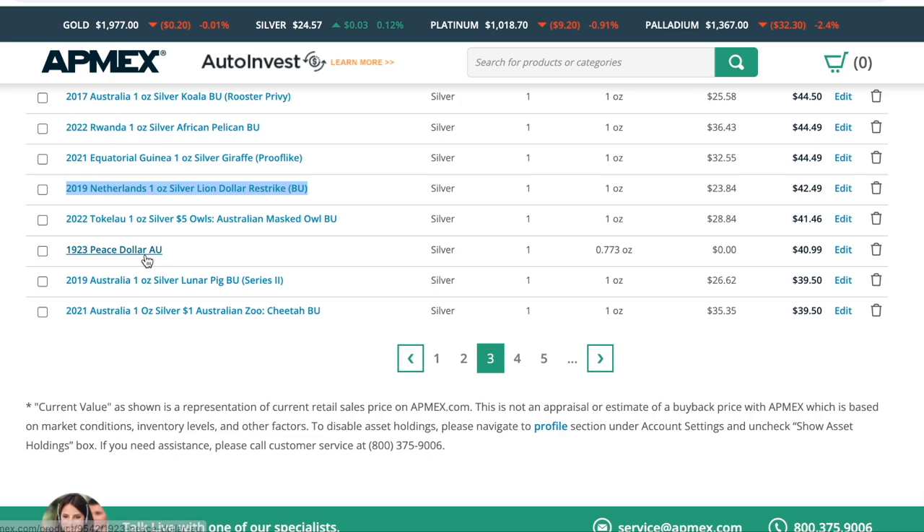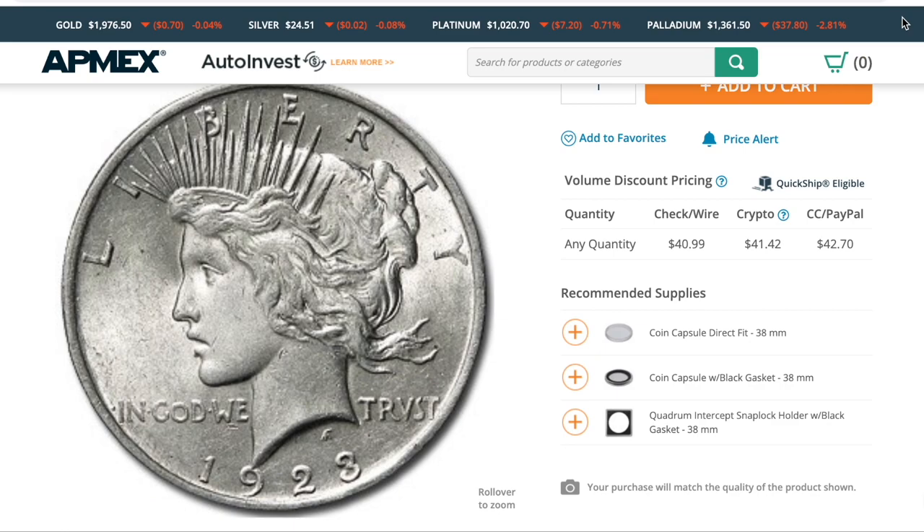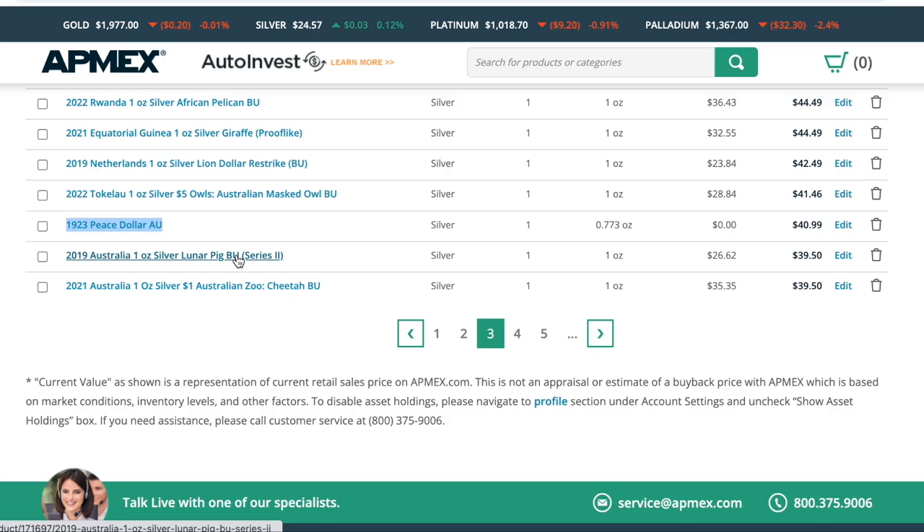Mast Owl is sitting at $41. We have the Peace Dollar, one of my favorite coins. It's not quite an ounce — it's 0.773 of an ounce — and it's currently valued at $40. This is the first silver coin I ever had. My grandmother gave it to me as a child and it's what kind of set me on this path. So if you like the things I do on my channel, you can thank this coin for igniting that.